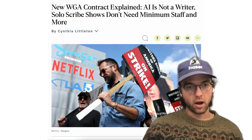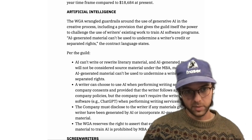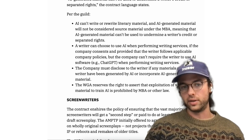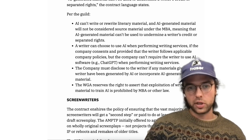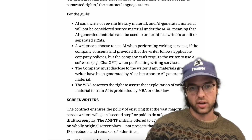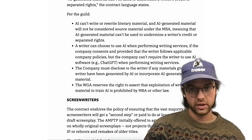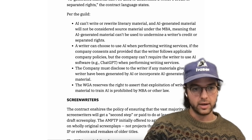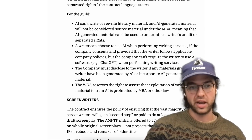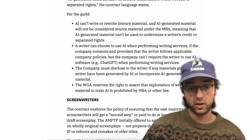The writer strike in Hollywood has ended, and there are a bunch of clauses regarding the use of AI I want to note. Under the new agreement, AI cannot write or rewrite literary material, and AI-generated material will not be considered source material under the MBA, meaning it can't be used to undermine a writer's credit or separated rights. Most importantly, the Writers Guild of America reserves the right to assert that exploitation of writers' material to train AIs is prohibited by the MBA or other law — meaning there are significant protections now in place, and lawsuits if things go south.